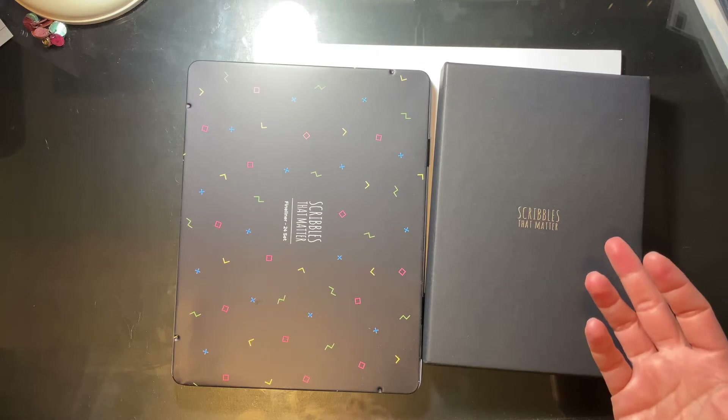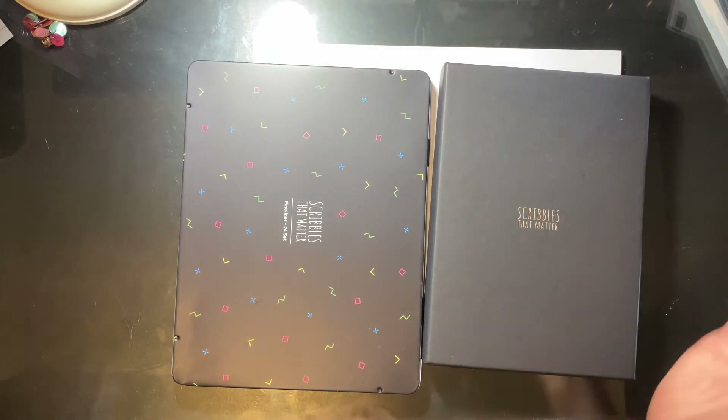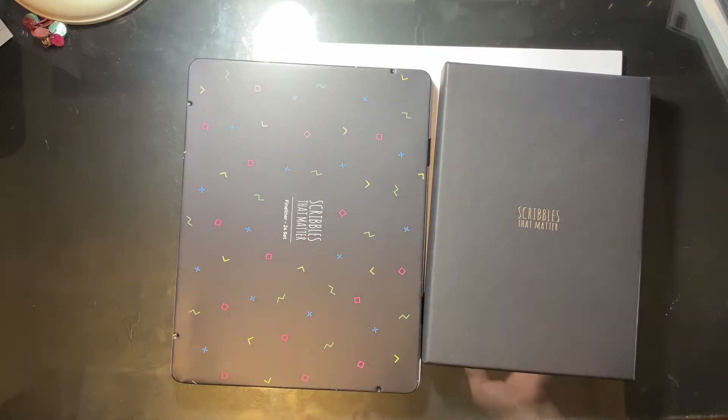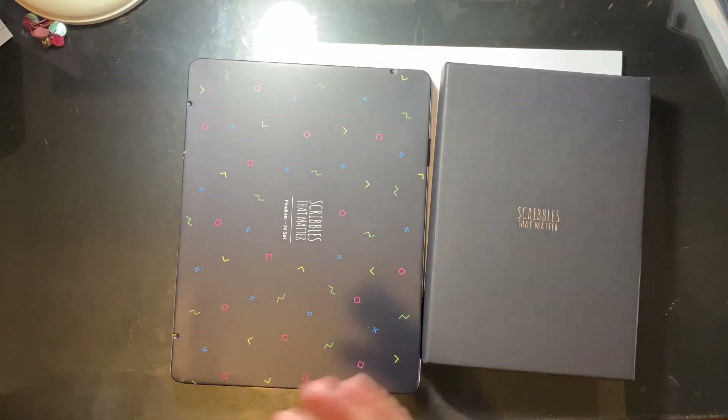So these are the Scribbles That Matter regular lined journal — they only offer one type — and the fineliners. For a while they had them on their website and on Amazon, and then all of a sudden they were gone. Recently I saw them again and decided to pick them up. The journal was $20 Canadian and the fineliners were $30.